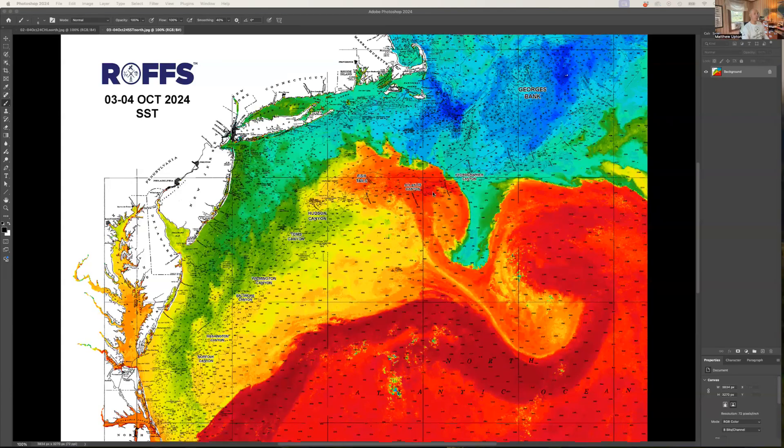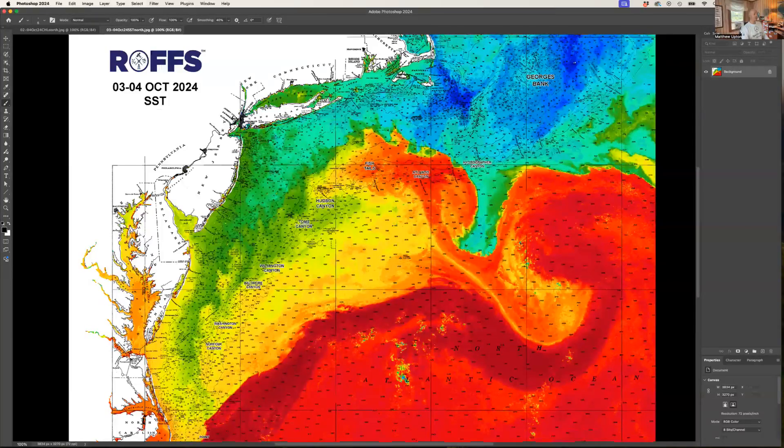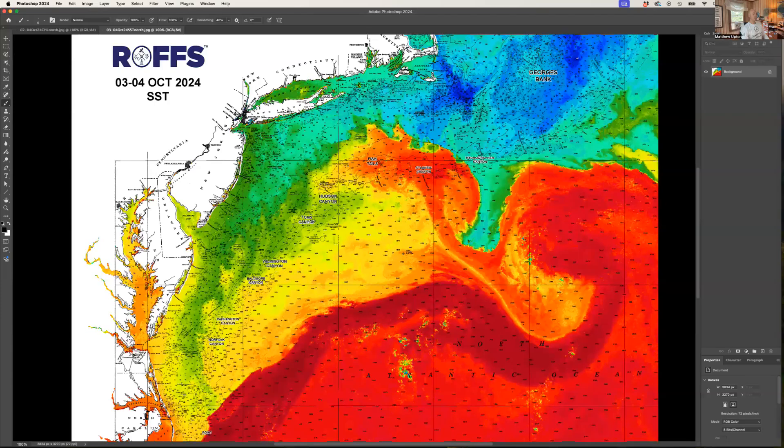Look at this warm water pushed all the way in from the eddies. We're looking at sea surface temperature conditions from today and yesterday. Where you see yellow, orange, and red is your warmer water; green and blue is your cooler water. The main attraction here is this large clockwise warm core eddy pulling water from the Gulf Stream right into Atlantis and Veatch. All the way up through Fish Tails, this water is 75 to 78 degrees, all the way up to 40 fathoms inshore.